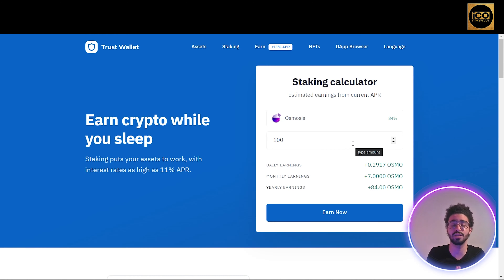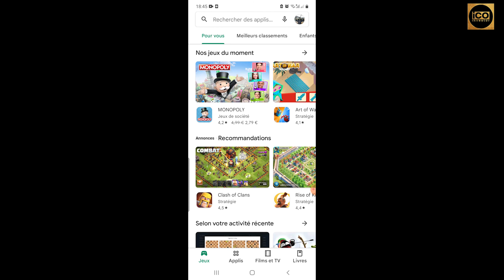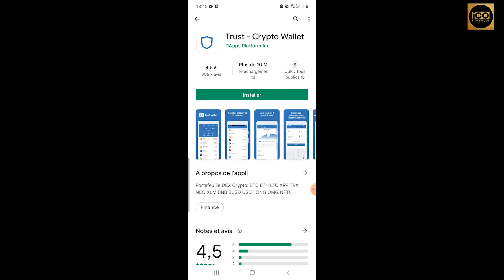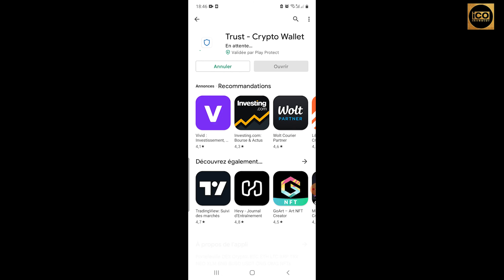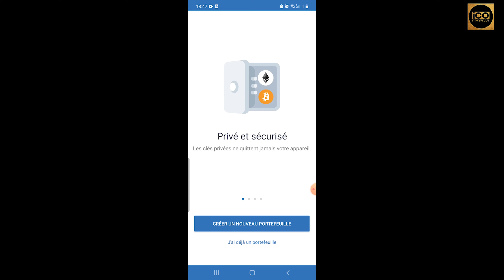We are now on the App Store and I'm going to show you how to download Trust Wallet. Just go to search and search for 'Trust Wallet.' As you can see, it's Trust Crypto Wallet with more than 10 million users and a rating of 4.5 stars. Press the install button and wait for it to download — it's only 17 megabytes. Once it reaches 100%, press Open.